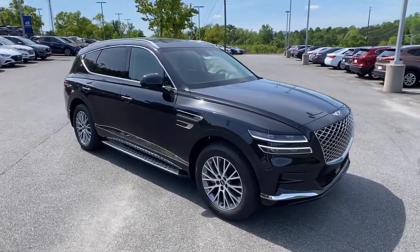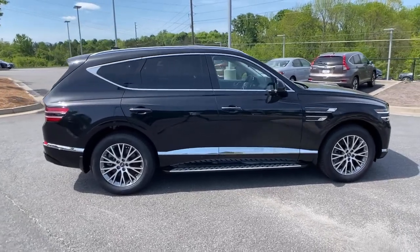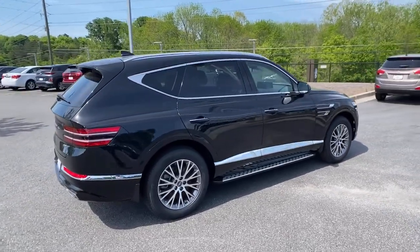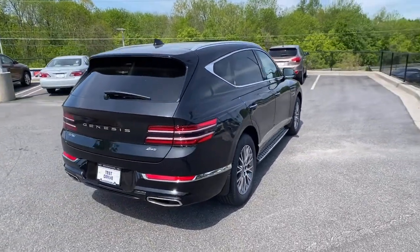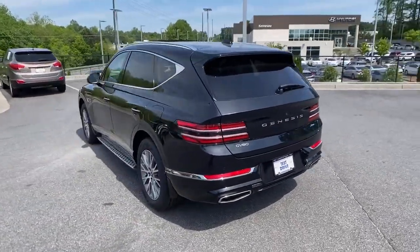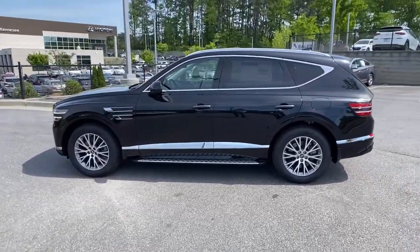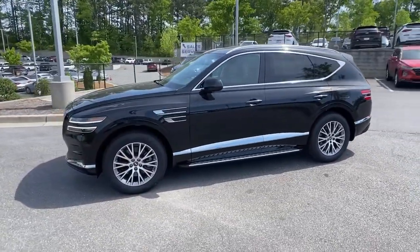Check out this 2021 Genesis GV80. Embrace the moment with confidence in this luxurious, capable, and tech-savvy GV80. Designed for an up-and-coming generation, this crisp, refined, mid-size SUV brings a fresh perspective and unparalleled comfort and convenience to every journey.